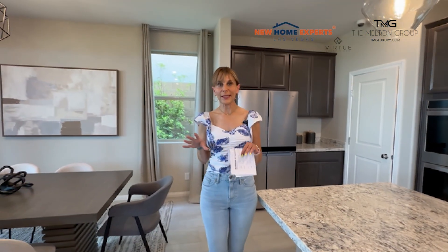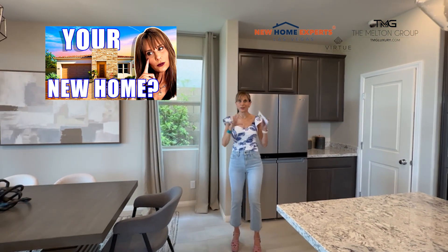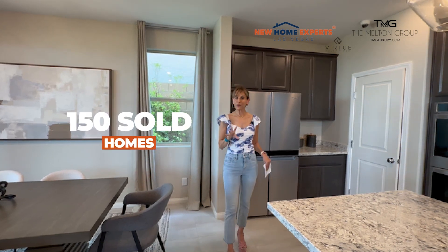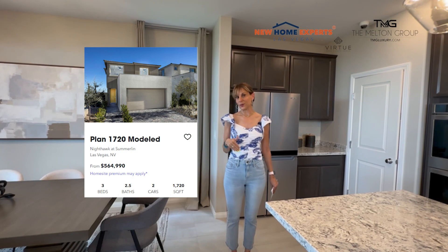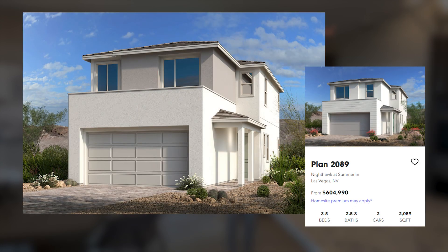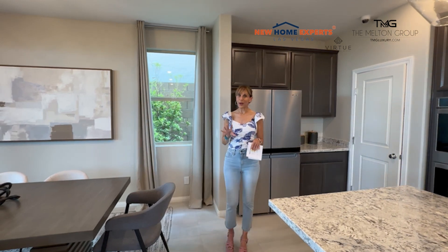Today we are back out at the KB neighborhood of Nighthawk. We actually did visit this community last year, so I'm going to put the link to that home tour if you'd like to review the models from when we were out here. Now we are in the summertime of 2024, and believe it or not, they have sold about 150 of the homes so far. There are six floor plans. We're standing in the smallest model right now, which is 1,720 square feet. What's great about these is that they are single family, so if having a single-family home is important to you and you'd like to be comfortably in the low 600s, this is a great opportunity. They only have about 50 home sites left.